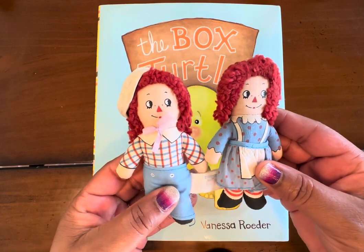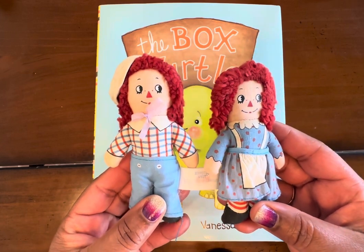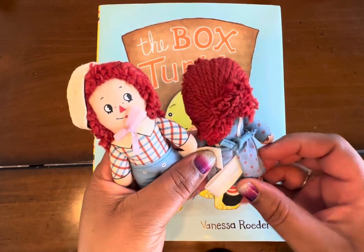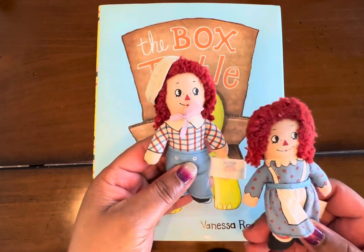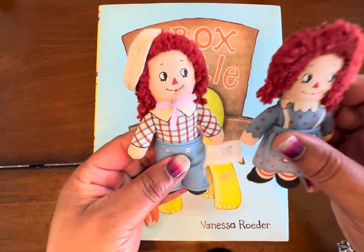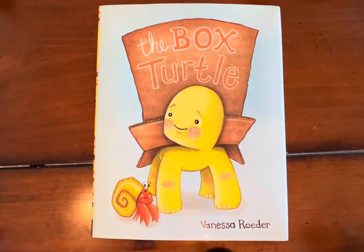These right here are vintage or they might be antique. I don't remember exactly how old they are but this is my little adorable Raggedy Ann and this is my adorable Andy doll. I'm going to put them to the side so that they can listen to storytime with me.